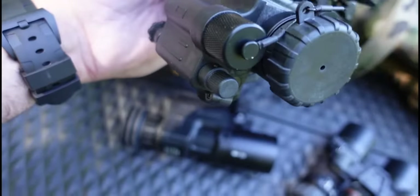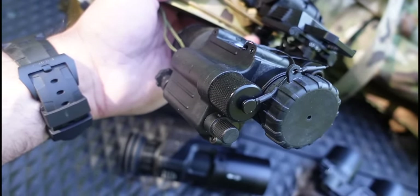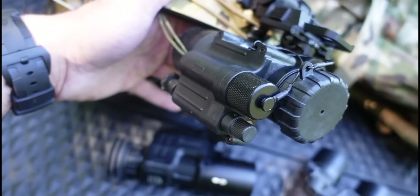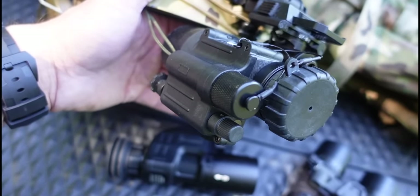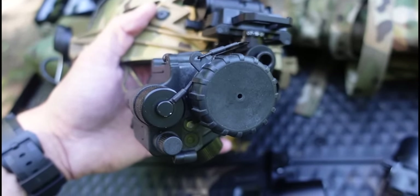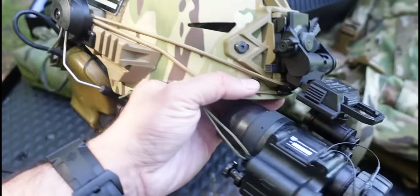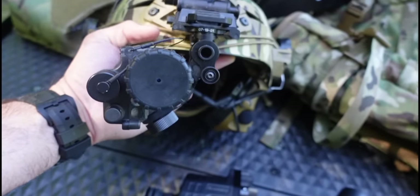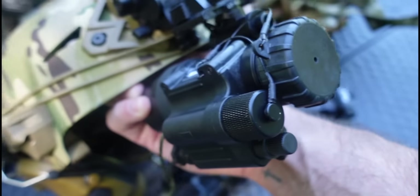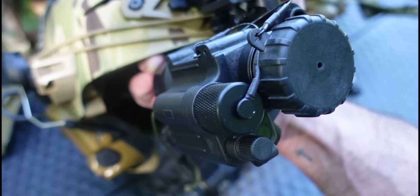The PVS-14 has analog real-time operation, a 40-hour battery life with a single AA battery — 40 hours versus 6 on the OneLeaf. You can run it handheld, helmet mounted so you can move, shoot, and communicate. It can also be weapon mounted. People do run it that way — on a helmet with an AR-15 with an IR laser mounted. I've got videos showing how to do that.